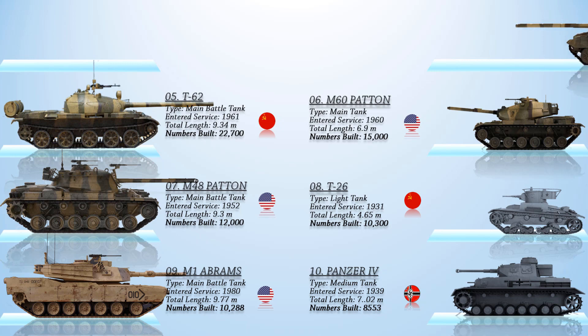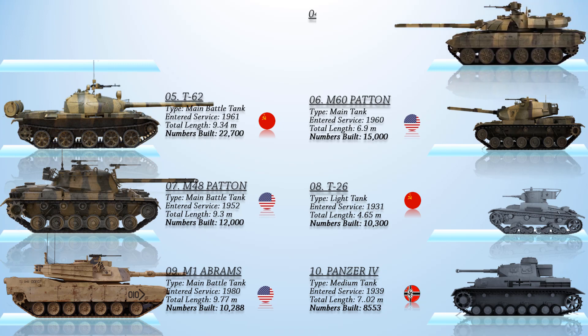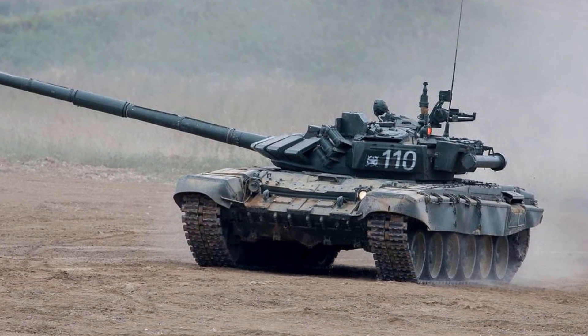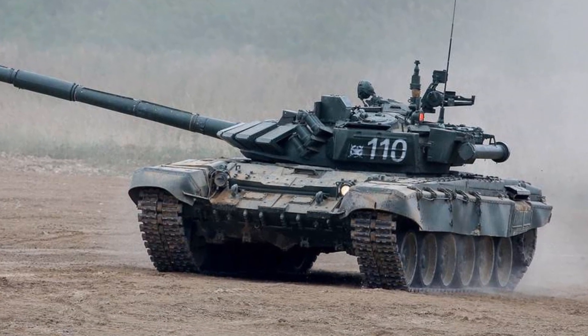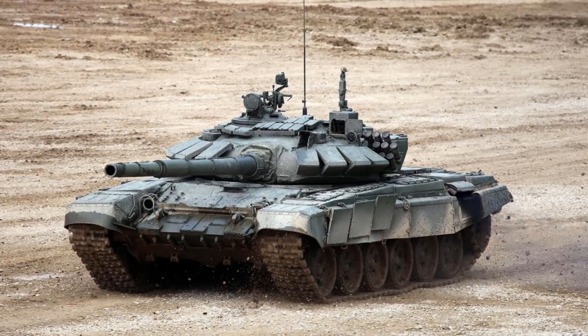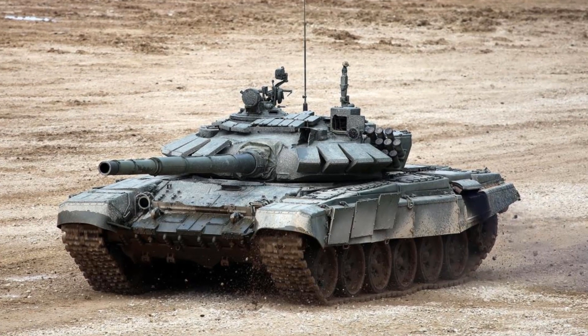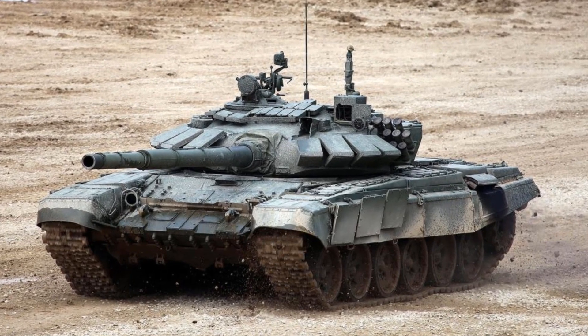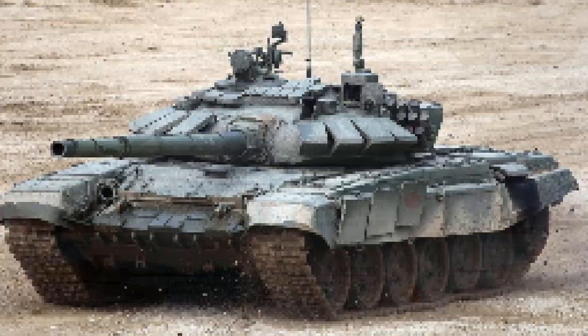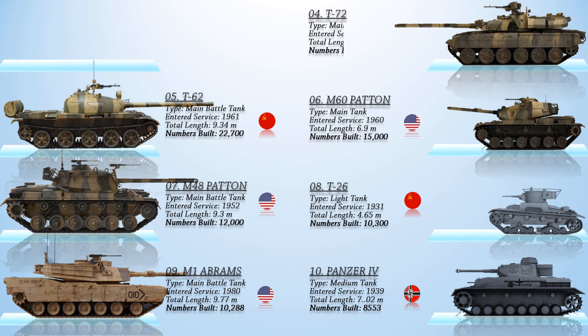The Russian second-generation main battle tank introduced in 1970, the T-72, is the fourth most produced tank in history. The T-72 was the development of the T-64, which was troubled by high cost and its reliance on immature developmental technology. About 25,000 T-72 tanks have been produced so far, and refurbishment has enabled many to remain in service for decades. It was widely exported and saw service in 40 countries and in numerous conflicts. By 2020, only 2,034 T-72 series tanks of all variants reportedly remained in active service with the Russian army.